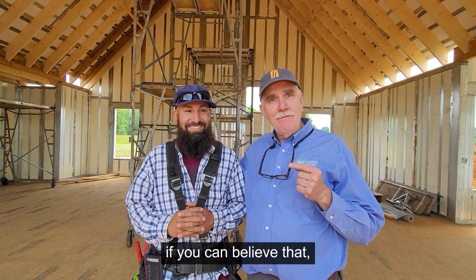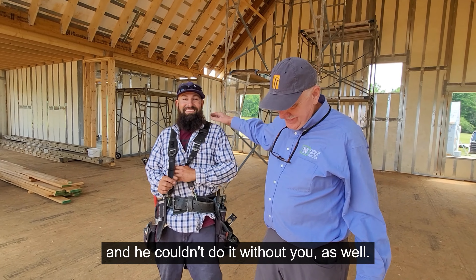Here is the brand — Charles Woods Builder. Thank you so much, guys. I couldn't do it without him, and he couldn't do it without me.